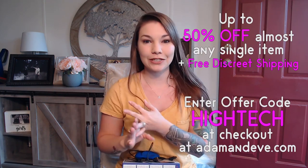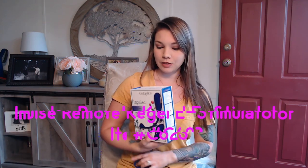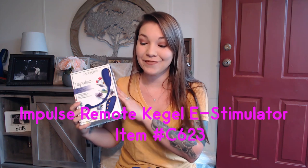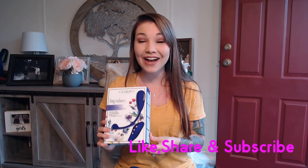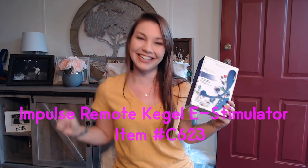Guys, don't forget to use that promo code — HIGHTECH, H-I-G-H-T-E-C-H — and you will get up to 50% off plus free discreet shipping. This is the Impulse Remote Kegel E-Stimulator, item number C623. I actually need to go try out that last function I apparently skipped. I hope you love this review — if you love sex toys and you love seeing me, please like, share, and subscribe. I'll see you guys later!